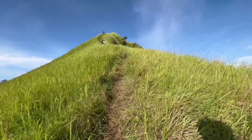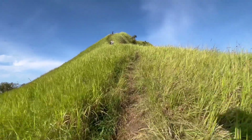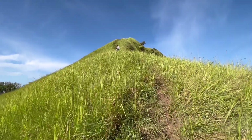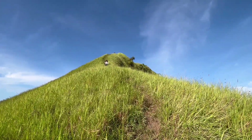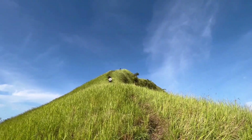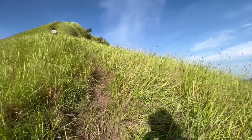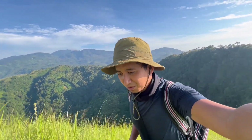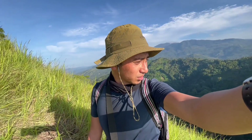Final assault — pumunta sa pinaka-tok-tok ni Mount Mambutig. Matindi rin yung slope na ito, nasa 60 to 70 degrees. So parang sa entire hike, ito yung pinaka-mahirap na parte bago marating yung tok-tok.